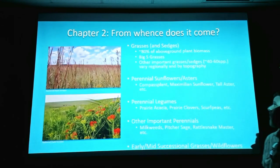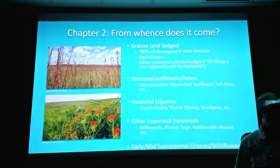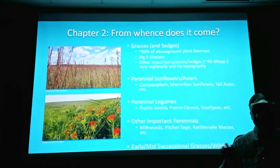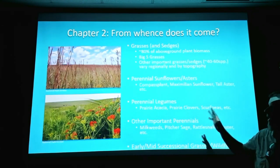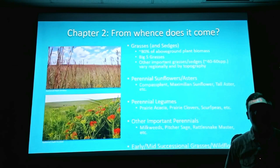If you came here in 1800, grasses and sedges made up about 80% of the above-ground plant biomass. Most of what's on the surface are these grasses — especially the big five — and some other really important perennial grasses like flore paspalum and tall dropseed. Flore paspalum is going to dominate wet prairies; tall dropseed is in drier, rockier areas. The big five are scattered throughout. Perennial sunflowers and asters — things like compass plant, Maximilian sunflower, tall aster, and all your silphium species — these were really important keystone species.